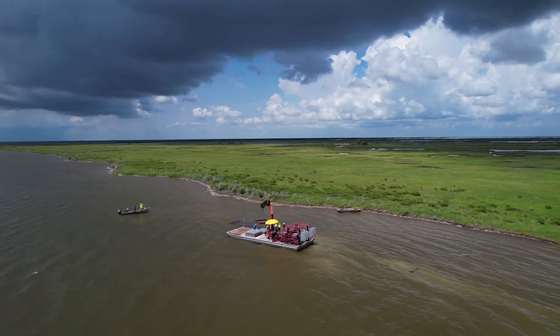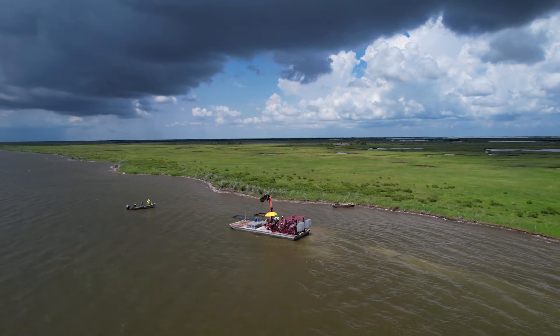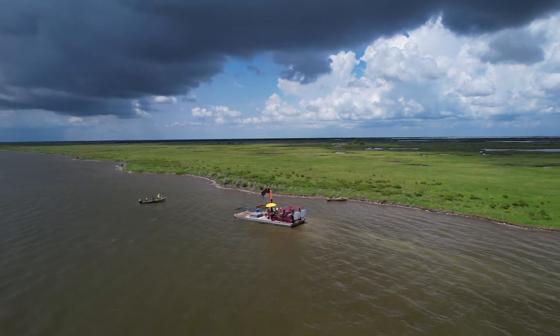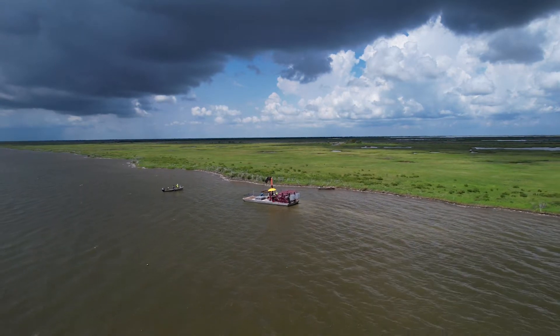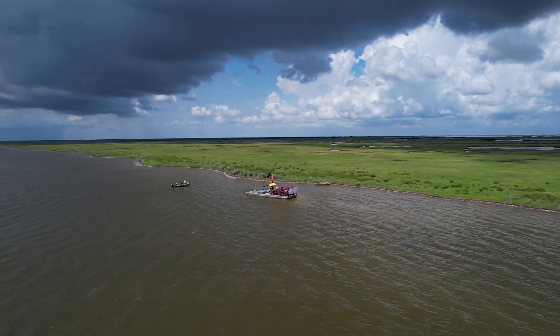Oysters can help under storm conditions too — they add a measure of resilience, and that's important to the coast everywhere, especially in states like Louisiana where we're losing so much coastal wetland annually.